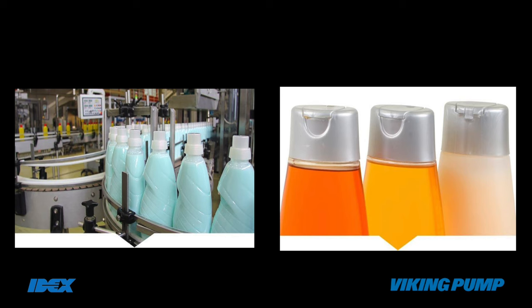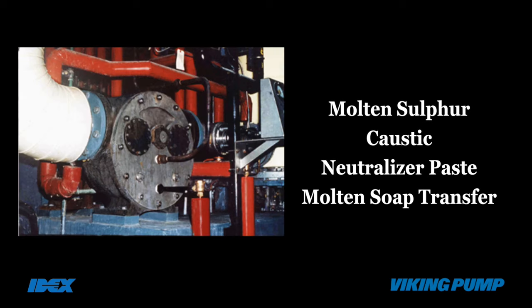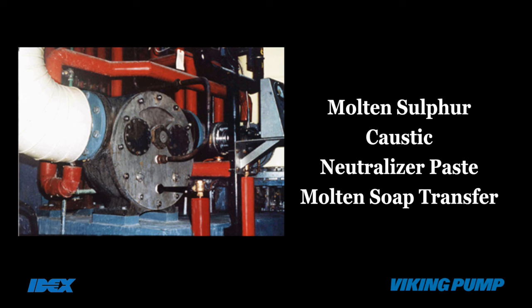Soap and surfactants: Viking offers jacketed as well as non-jacketed pumps for molten sulphur, caustic, neutralizer paste and molten soap transfer applications.